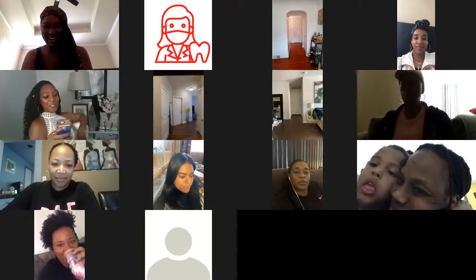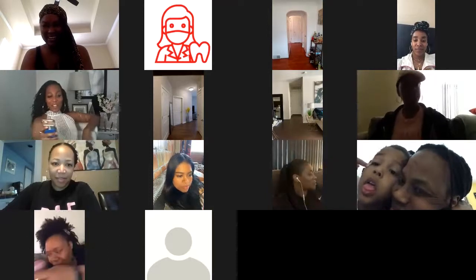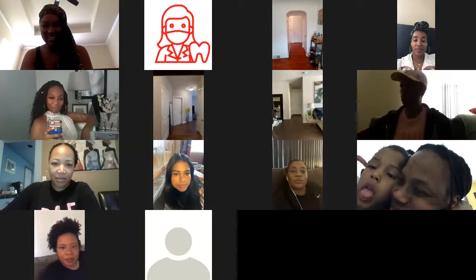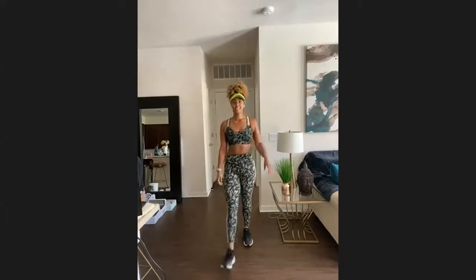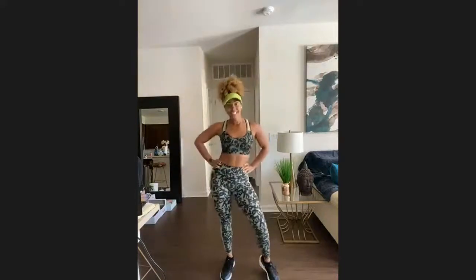We have our second round of models. Alyssa is coming to the stage. This is the Victoria's Secret fashion line — she has a top and a bottom.